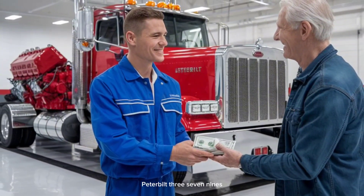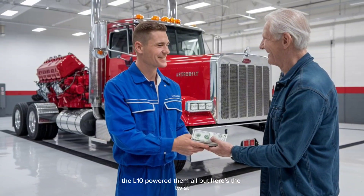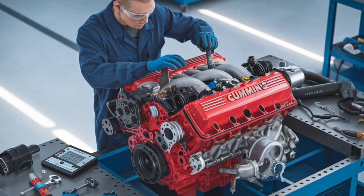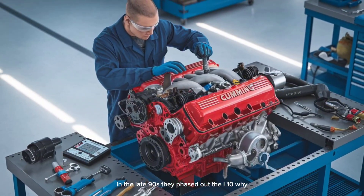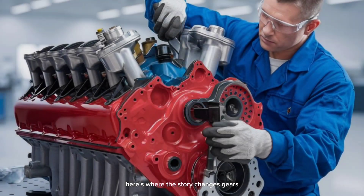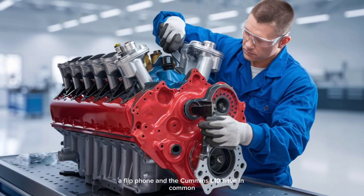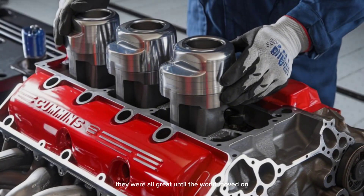Peterbilt 379s, Freightliners, Internationals — the L-10 powered them all. But here's the twist: despite its reputation for reliability and low-end torque, Cummins made a bold decision in the late 90s and phased out the L-10. What do a fax machine, a flip phone, and the Cummins L-10 have in common? They were all great until the world moved on.